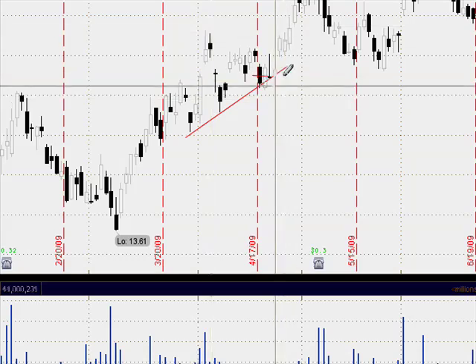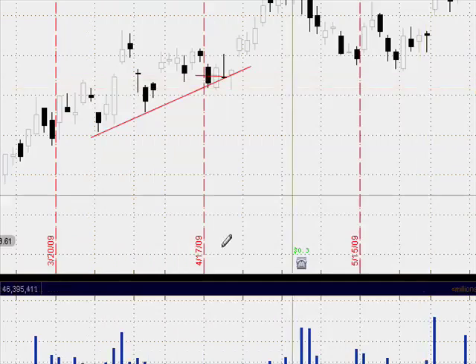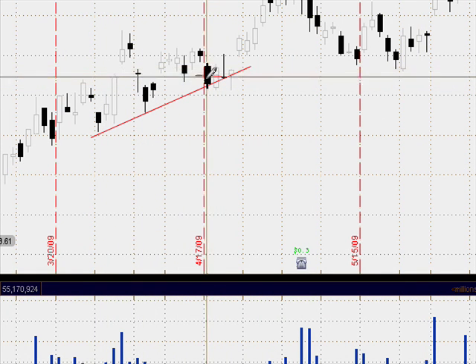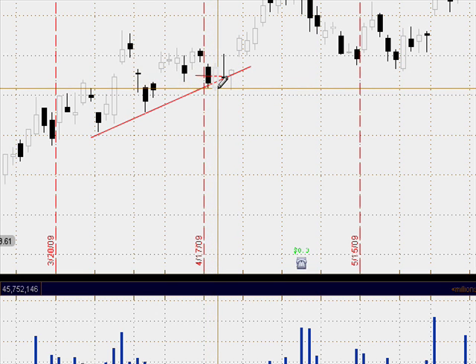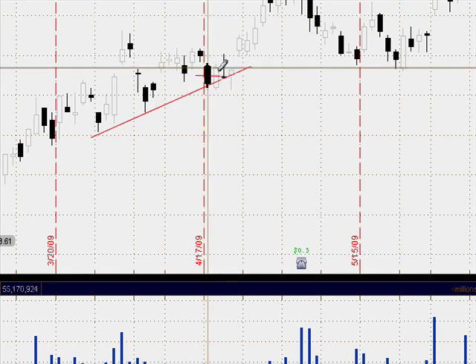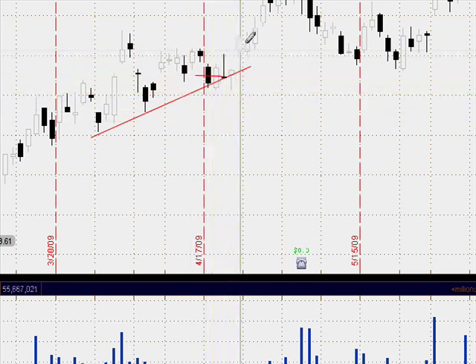The support level goes across a little bit further down here, and then we get the nice piercing pattern where we get the open and the lower close right here — a little bit of a move down — and then price moved up almost all the way to the open. It did penetrate the fifty percent mark, which makes this a piercing pattern, and then price continued to make its way up.